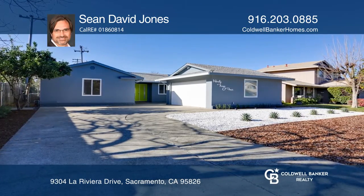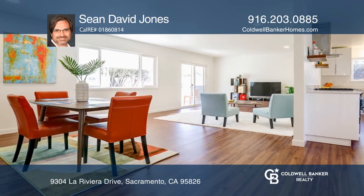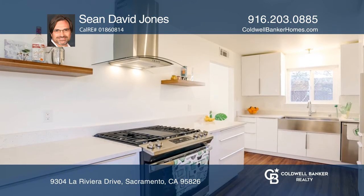Built in 1964, this Larchmont Riviera gem has been remodeled with modern features, including a great room, living, dining area, and a modern Euro kitchen.